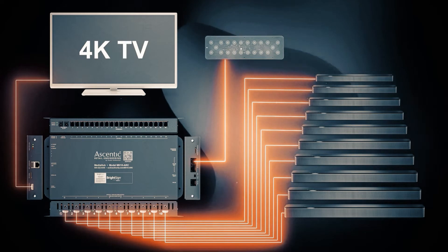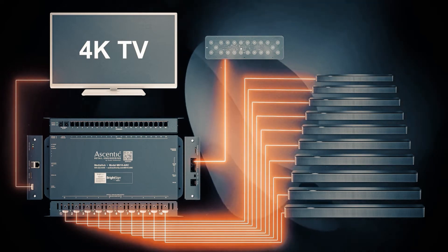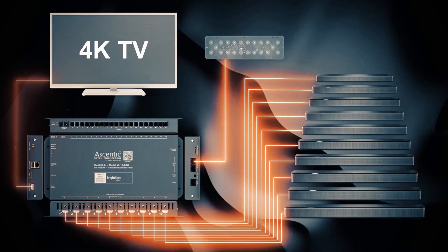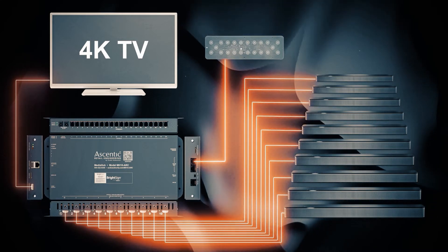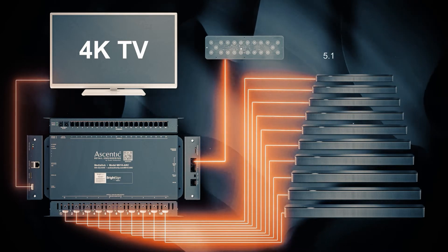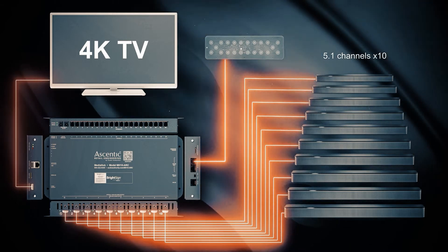To send audio return channel signals to AVRs or sound bars via HDMI, each MH10 ARC output must mimic a TV using Advanced EDID. Each sound bar can receive PCM digital audio up to 5.1 channels via HDMI ARC.